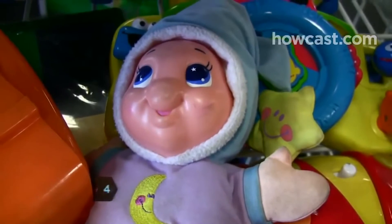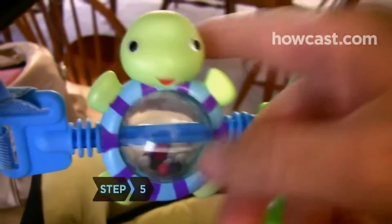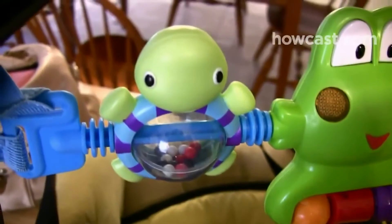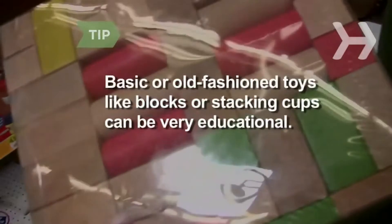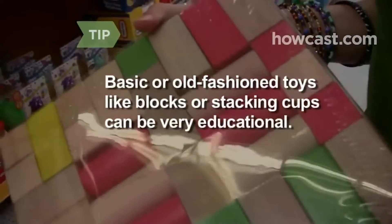Look for a toy that offers different textures, especially for very young babies. Choose toys that your baby can interact with — he should be a participant in making it jingle or roll, not a passive observer. Basic or old-fashioned toys like blocks or stacking cups can be very educational, whether or not they're labeled as such.